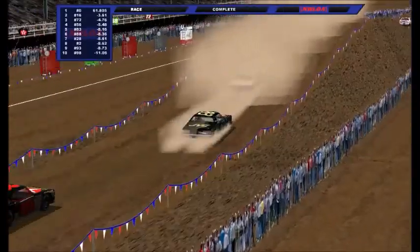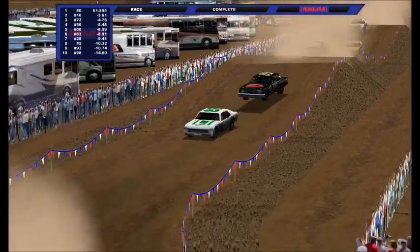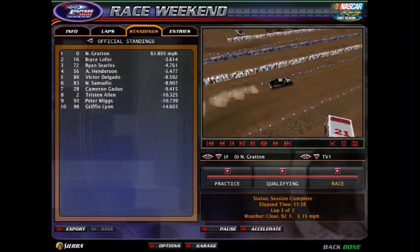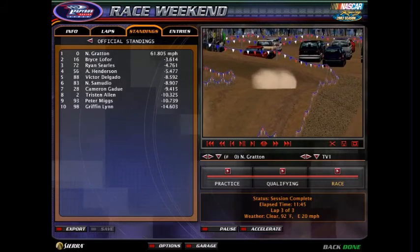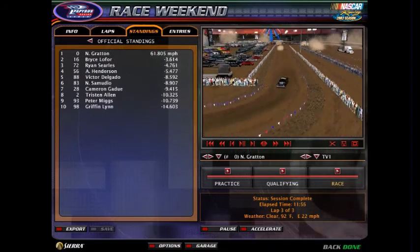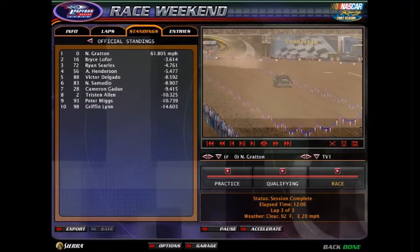Delgado keeps Samadio out of round number two. So it'll be Nicholas Gretton, Bryce Loford, Ryan Searles, Aaron Henderson, and Victor Delgado advancing on from heat race number four. Samadio, Gaggi, Allen, Miggs, and Lynn are all going to have to advance their way through in last chance qualifier duel number two. The top five will be in race number one for round number two. And that is it for round number one — let's get on to round number two here in NRLOA Hobby Stunt.